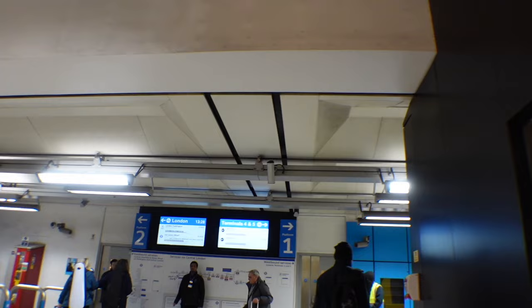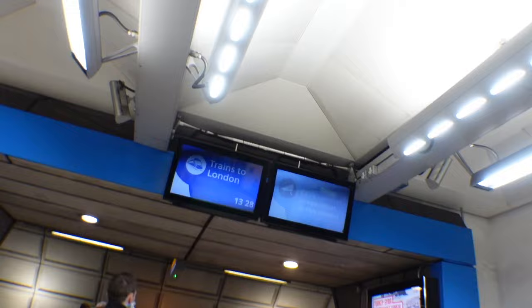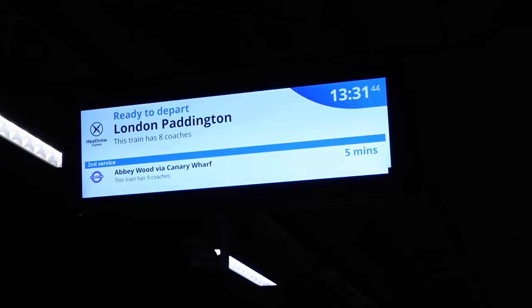Pay really close attention here because the Heathrow Express and the Elizabeth line leave from the same platform, so make sure you know which one you're getting on. The Heathrow Express came first in my case, and I could tell based on the screens and also because the train itself says Heathrow Express.